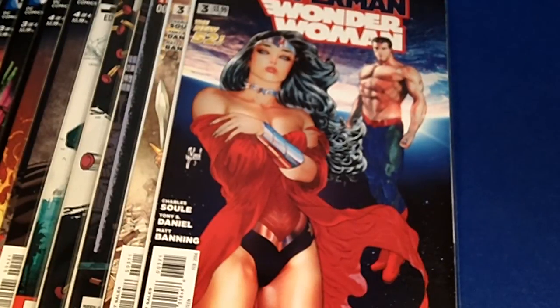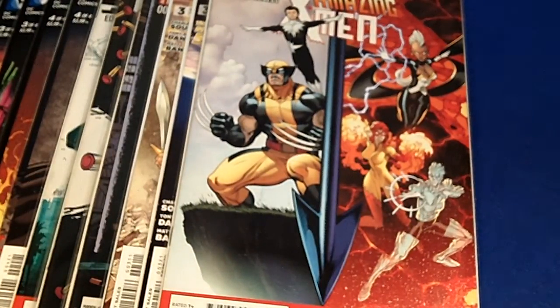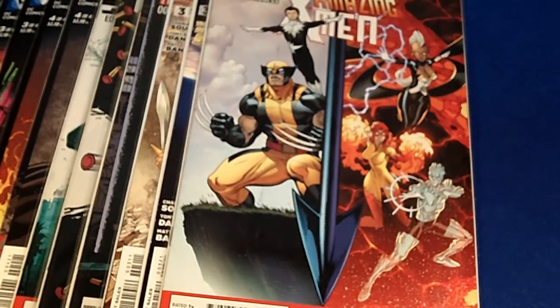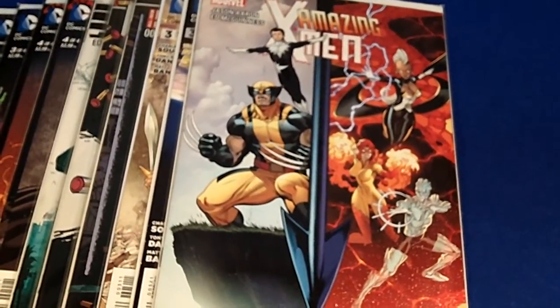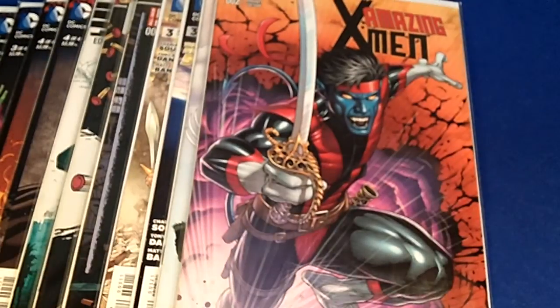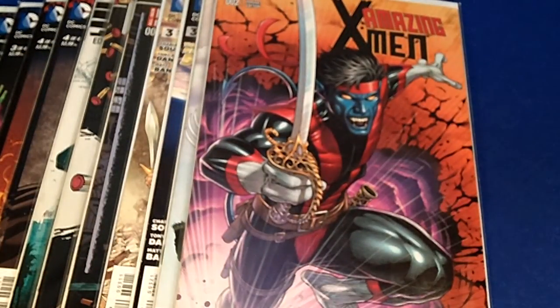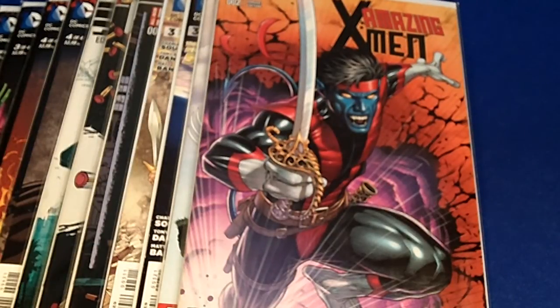Next I have Amazing X-Men issue number two - The Quest for Nightcrawler. It's very popular with fans and collectors and I really enjoyed this storyline. A lot of nice covers. And the variant cover - I was blown away by the artwork. Look at Nightcrawler, look at the colors. This artwork is simply badass and amazing. I just had to pick that variant cover up.